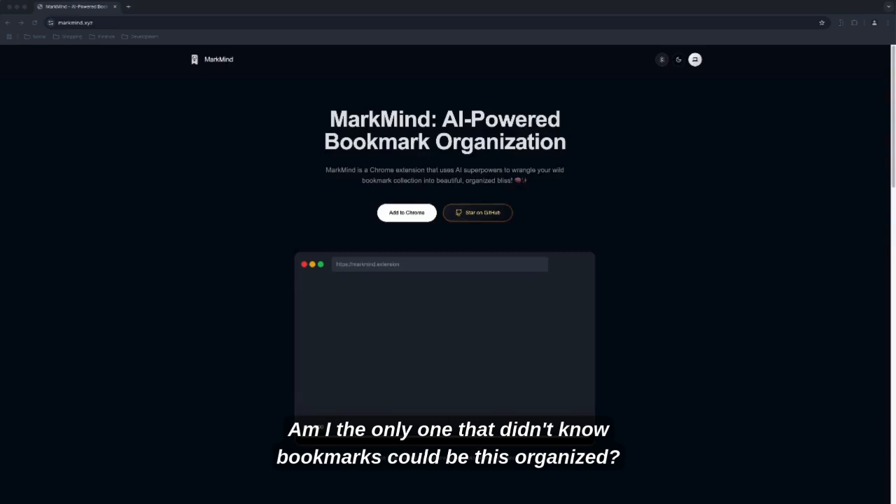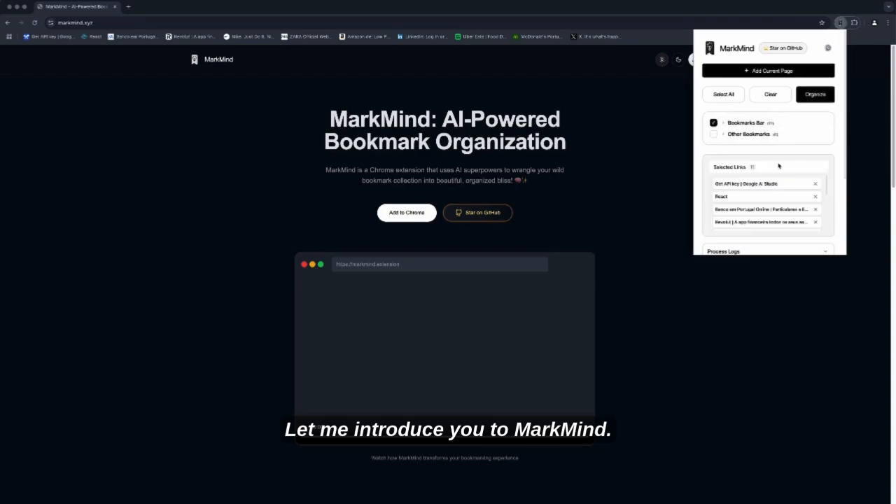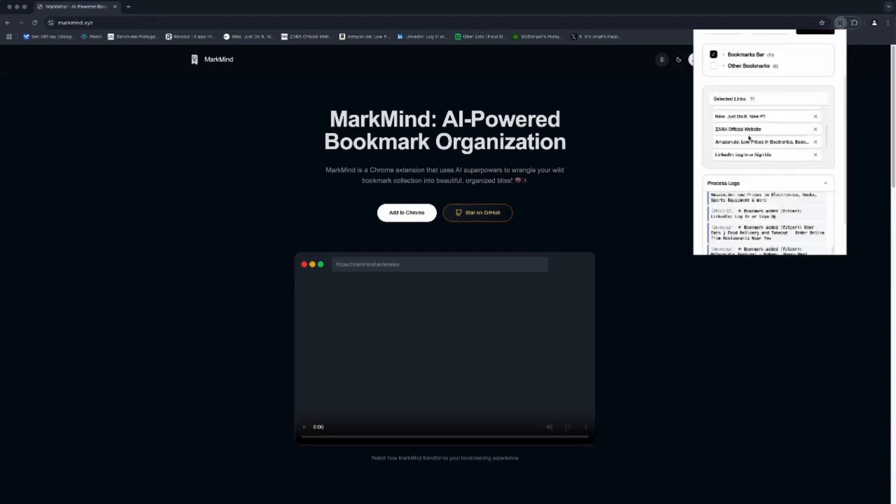Am I the only one that didn't know bookmarks could be this organized? Let me introduce you to MarkMind. MarkMind is a Chrome extension that waves goodbye to the boring native bookmark button.